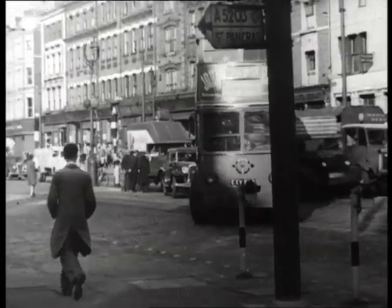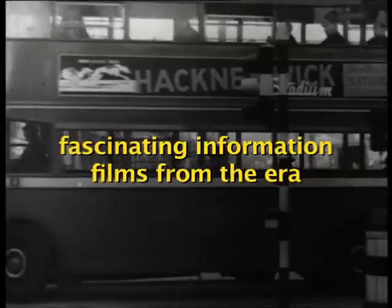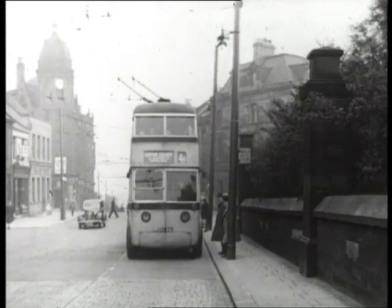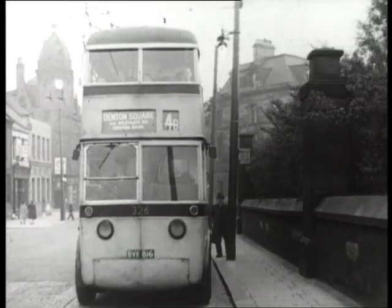The merits of the trolleybus are now well known. They include manoeuvrability. Note the way the bus is able to negotiate the traffic. Note, too, how it pulls into the kerb to load and unload, thus providing the greatest safety for its passengers and the least obstruction to overtaking traffic.